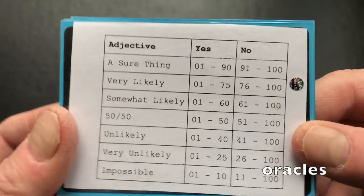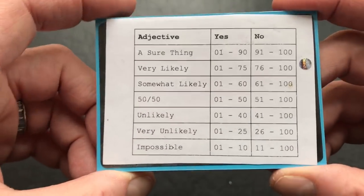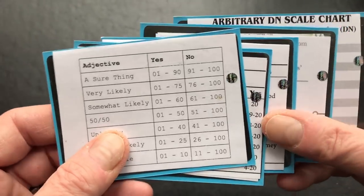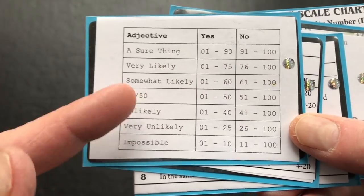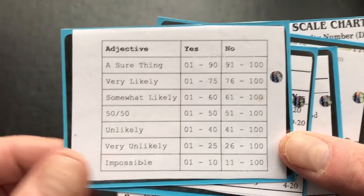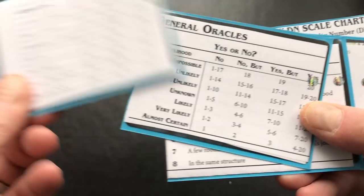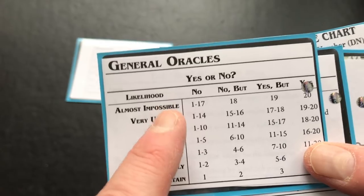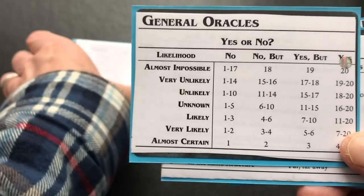As a soloist you're going to need some kind of yes/no tables or oracles. I don't use a whole ton of them - I have some favorites. This is just a very generic percentile one; I don't even remember where it came from, I've had it for years. This other one I believe is from Scarlet Heroes, which I'm going to do a separate video on at some point.